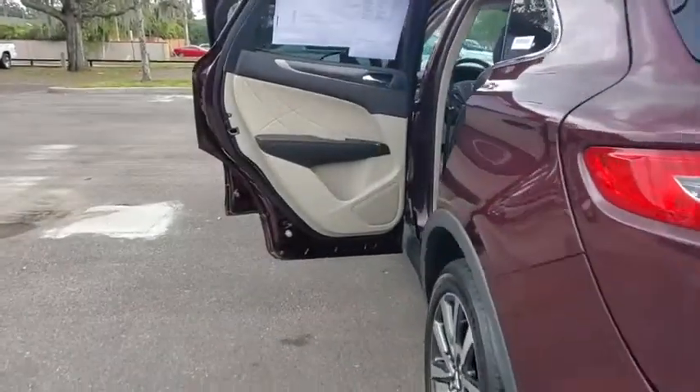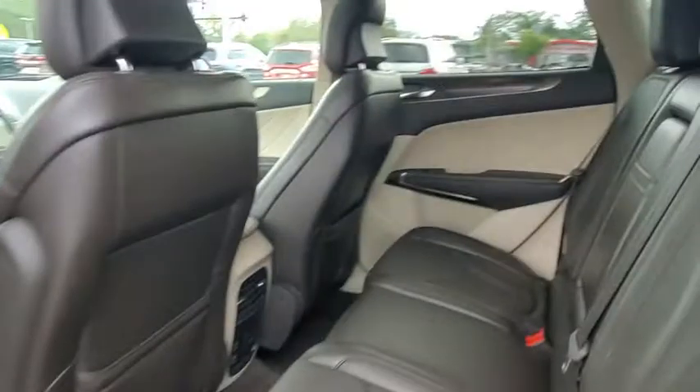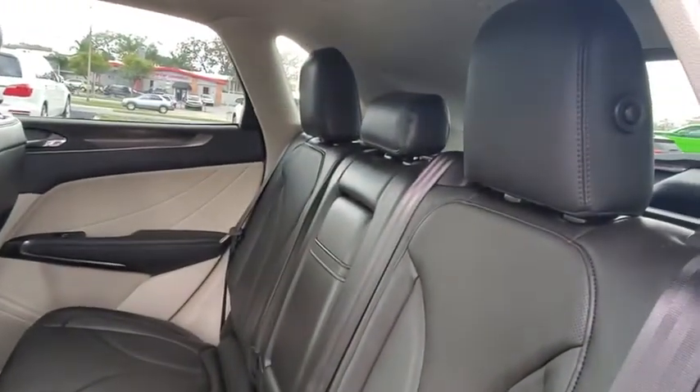Backup camera, anti-lock braking system, power liftgate, LED headlights, navigation system, steering wheel audio controls, keyless entry.